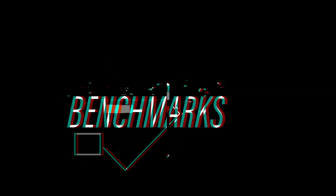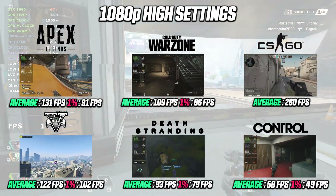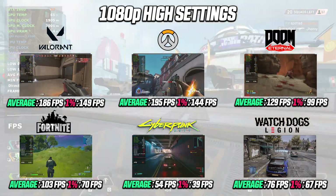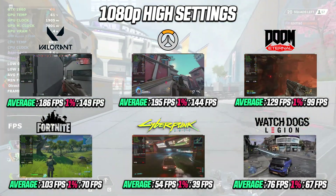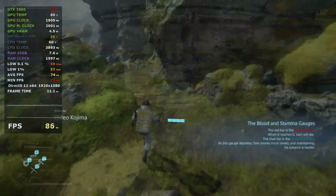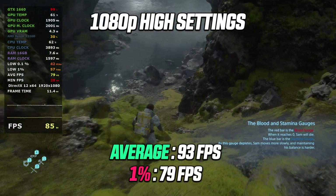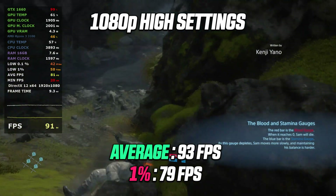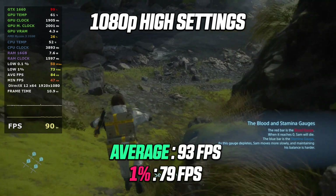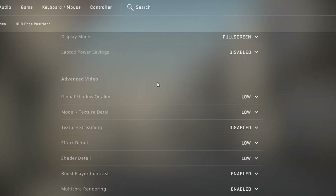Looking at the performance numbers from today's build, I ran 15 games in total and I'm very pleased with the results. First up, Death Stranding at 1080p high settings runs fantastic, with an average of 90 fps and a 1% low of almost 80 fps. If you have a 1440p monitor, you should be able to play at that resolution without any problems. Moving on to CS:GO with competitive low settings at 1080p, this results in over 200 fps in a deathmatch.